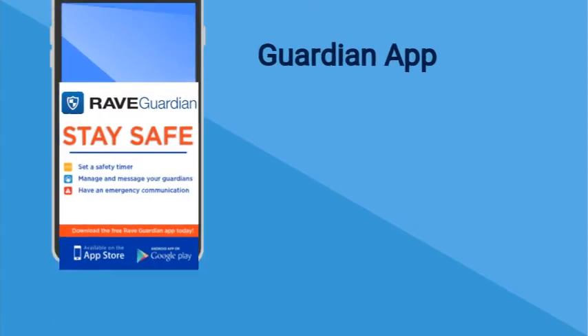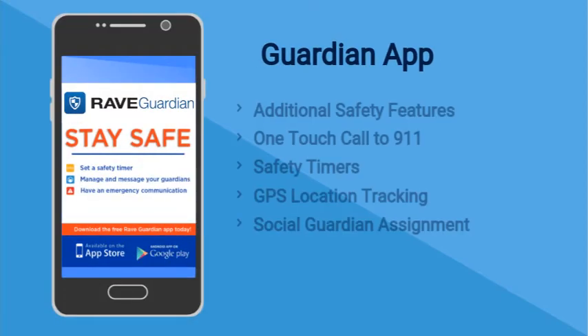The Guardian app is another resource the security team uses for additional safety features. They include a one-touch call to 911 and a safety timer which you can activate and deactivate when you arrive to your destination safely. If the timer is not deactivated, your GPS location will be shared with security and anyone you list as a social guardian.